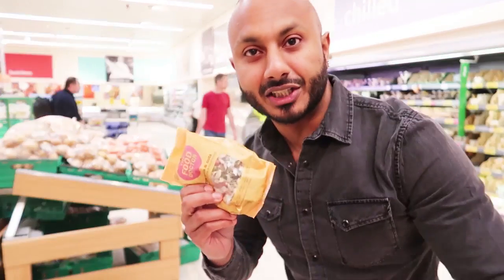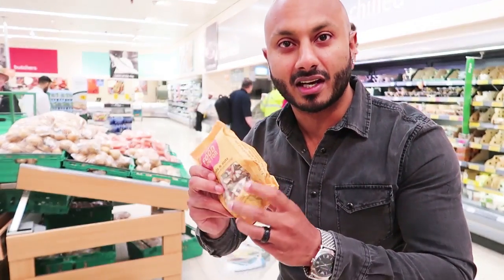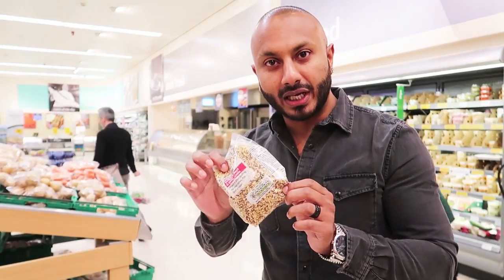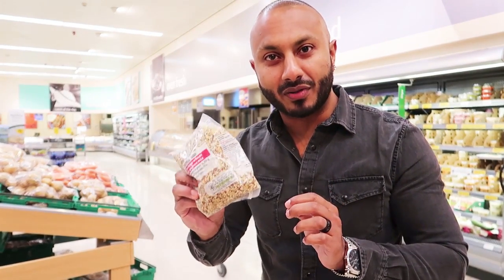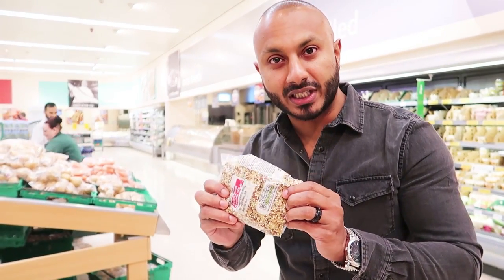With the flax seeds and the chia seeds, we add these raw seeds and nuts just to get it in there. It's quinoa and bulgur wheat — the best of both in here. It's a bit like couscous, and it's really good, high in protein.